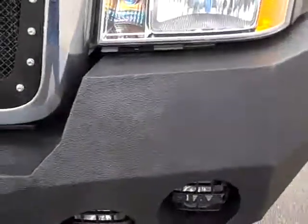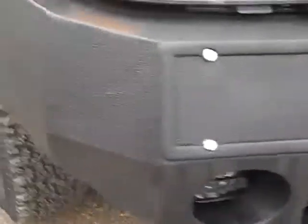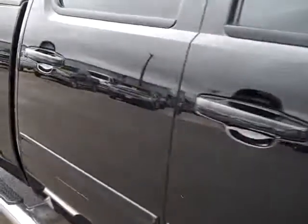You can see the Iron Bull custom bumper, PIAA fog lights, grill guard, and push guard. As you go down this side of the truck you can see just how glass-like the paint is and how clean the body is.